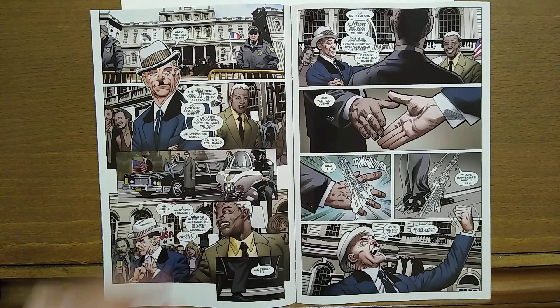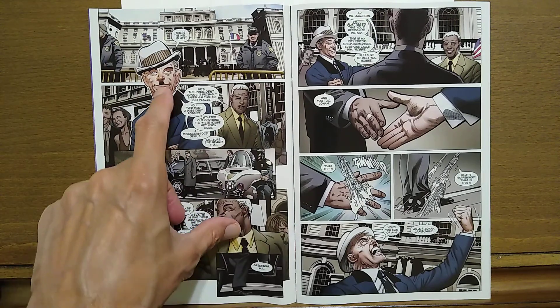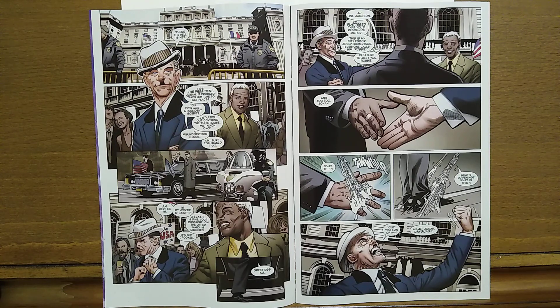Then we switch to New York as well. J. Jonah Jameson is wearing a mustache that's been out of style since the Third Reich — it's written into the script by Peter David and it's supposed to be a light, kind of funny gag. Yeah, it's alright, I didn't think it was that great.